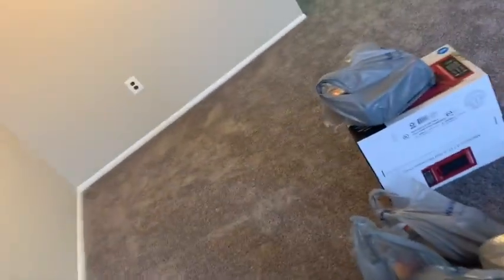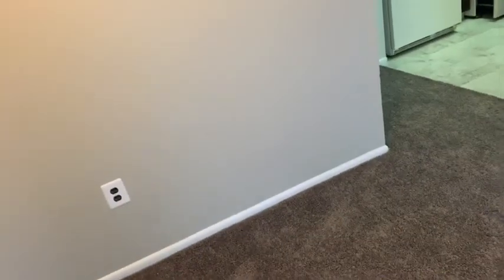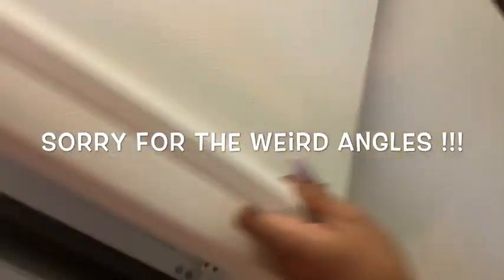Here is the living room slash a little small dining room — probably gonna put a dining table here and bar chairs. Here is our kitchen, we gotta clean all this down, yep, we gotta clean everything. Here's the fridge, a small fridge just for us.